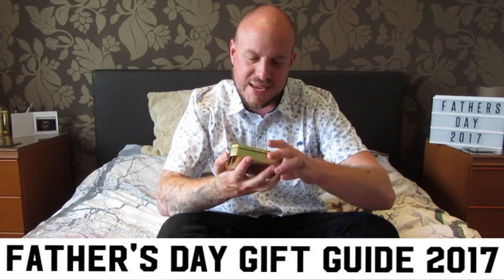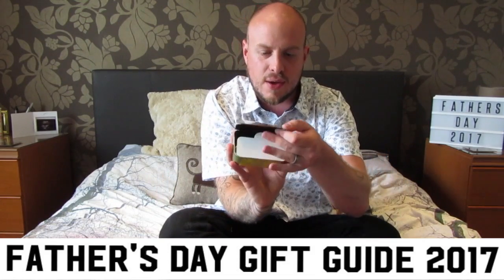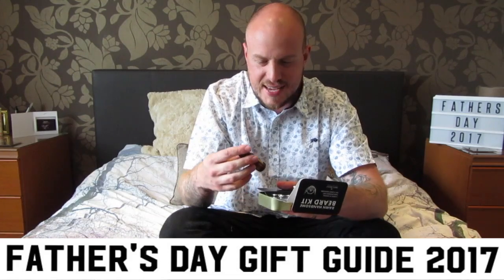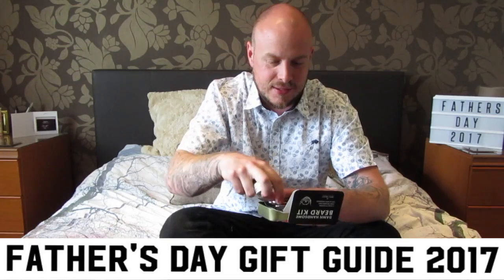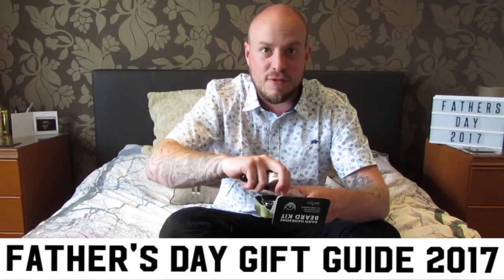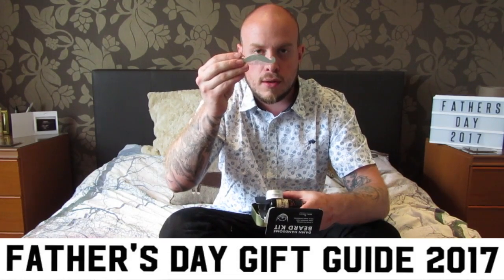And an absolutely brilliant bit of gear — Men's Society 'Damn Handsome' beard kit. I'll get some pictures for you. Inside, in a nice tin, it's got some nice beard oil, some beard wax, some little scissors to trim the beard, and my favourite bit — a comb.